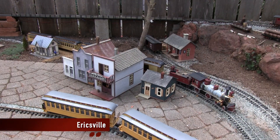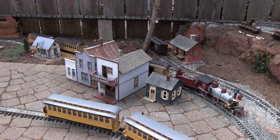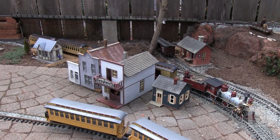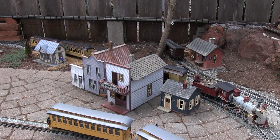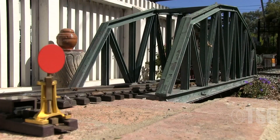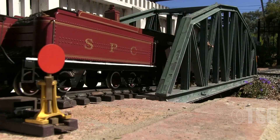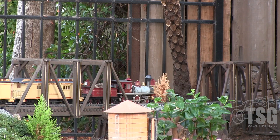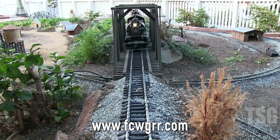The final place on the line is Ericsville proper — the actual town of Ericsville. This is where trains start and terminate if they're going to run from the back all the way around the front and back again. On the left-hand side is the station, and in the center of the view is the town. Behind it is the freight shed, and what you see sitting there is the South Pacific Coast Number Three, which is our primary passenger train. That about wraps up our tour. If you would like more information on our Garden Railroad, please visit our website fcwgrr.com.